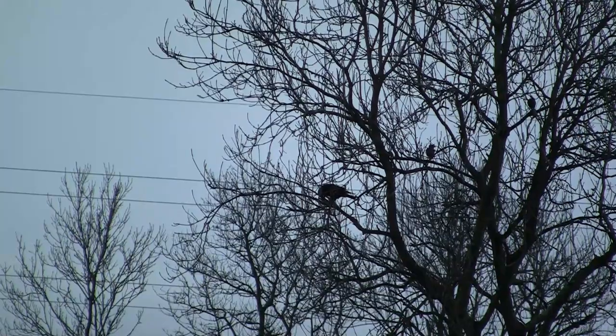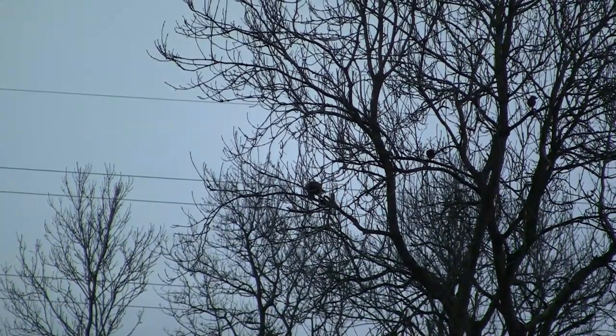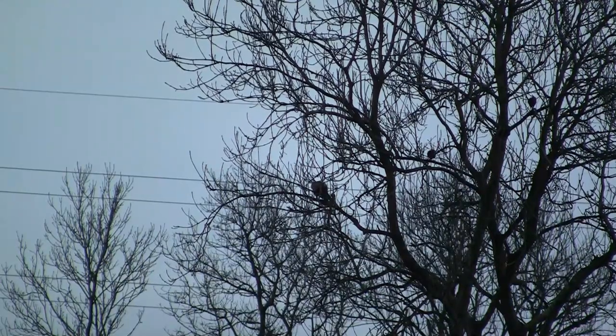I have only ever seen them feeding on the ground, but this one seems quite happy to lift its prey up into one of the nearby trees and pick away contentedly.